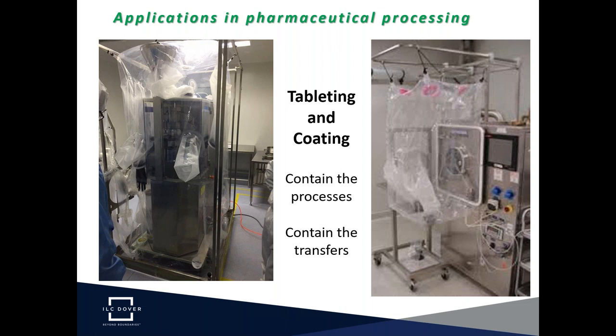Tablet and coating processes are shown here: a small tablet press on the left and an OHAR tablet coater on the right. We're containing both the process and the material transfer. With flexible isolator technology, there has to be a built-in ability to move materials from one process step to the next. ILC Dover systems typically use a bag-in, bag-out system, but split butterfly valves, rapid transfer ports, and other technology can also be applied. It's key not only to contain the process but to think about where the product comes from and where it's going, arranging transfers for both high containment and ergonomics.